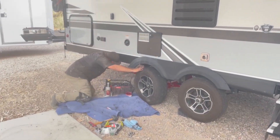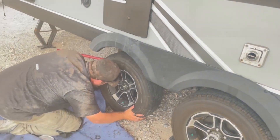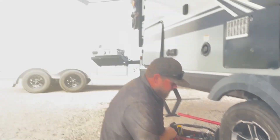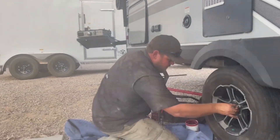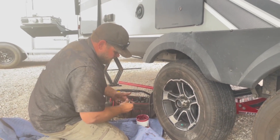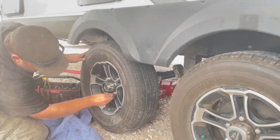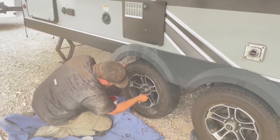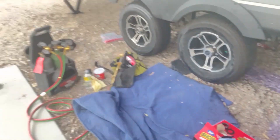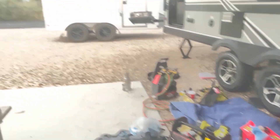This is Sean, the mobile tech I was talking about earlier — he is a master of his craft. The axle is already on there; he took it to his shop and welded it himself. He brings his own trailer with all the equipment. If you're ever in the Tucson area you need to check him out — I'll put his information down below. Sometimes things happen and you've got to be ready for them; it's just part of the full-time life.